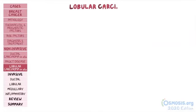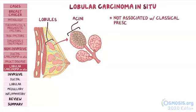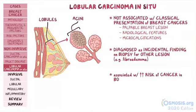Finally, there's lobular carcinoma in situ, or LCIS, which arises in lobules and acini of the terminal duct lobular unit. LCIS is not associated with the classic presentation of breast cancers like a palpable breast lesion, radiological features, or microcalcifications. Instead, it's most commonly diagnosed as an incidental finding on biopsy for some other mass lesion, like a fibroadenoma. For your exam, remember that LCIS is associated with an increased risk for breast cancer developing in both breasts, in contrast to DCIS, where the risk is increased only in the affected breast.